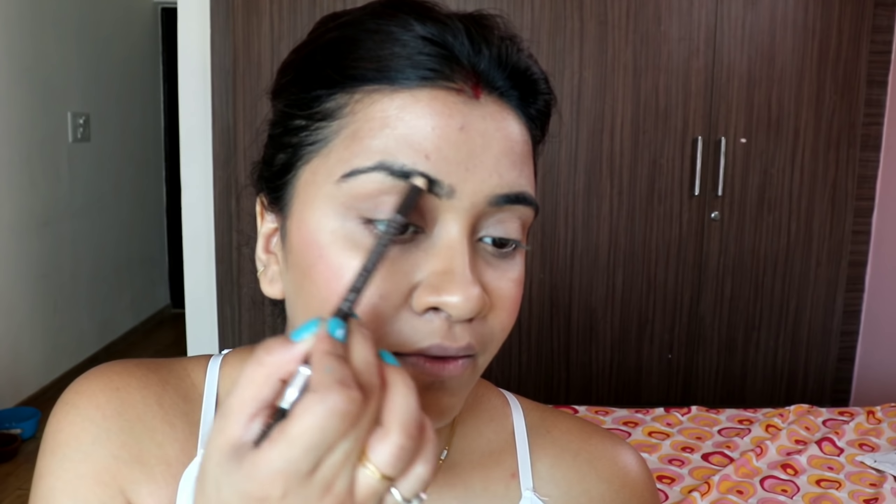Next I'm blending everything, then taking blush from the Faces palette in the shade Glow, applied with a Wet n Wild brush. After blush, I'm using the Becca Champagne Pop Highlighter — it's an expensive highlighter but absolutely amazing, one of the best. I apply a little bit on the cheekbones, forehead, and other areas for a subtle glow both day and night.